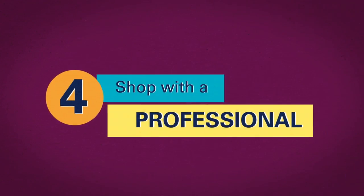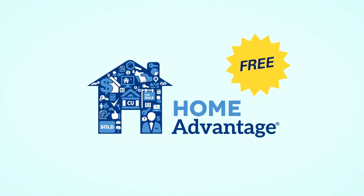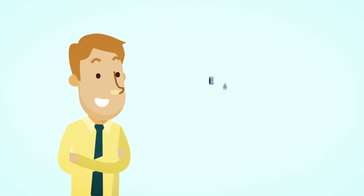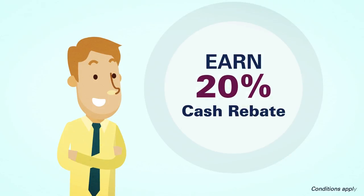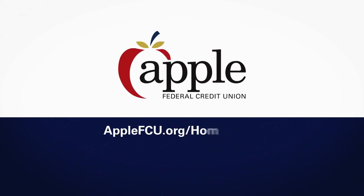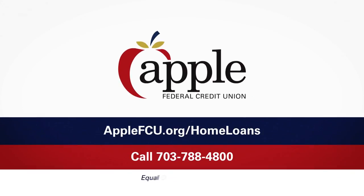Shop with a professional. Enroll in Apple's free Home Advantage program to connect with real estate agents who are local experts. Plus, you'll earn a 20% rebate of their commission at closing. From first-time homebuyer programs to fixed and adjustable rate options, Apple is the smart choice for mortgages.